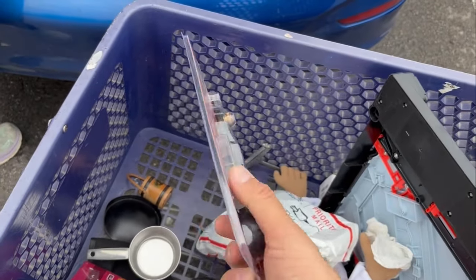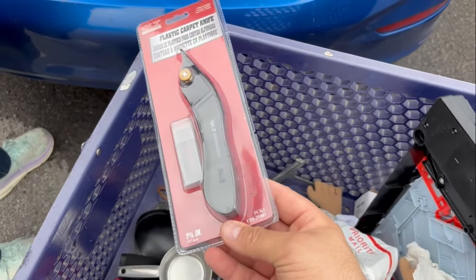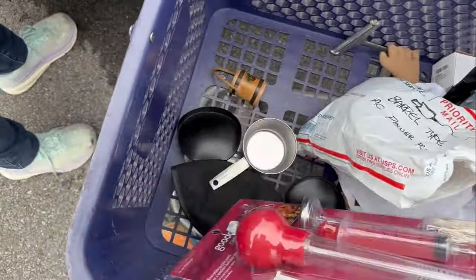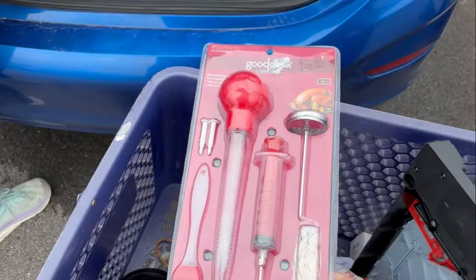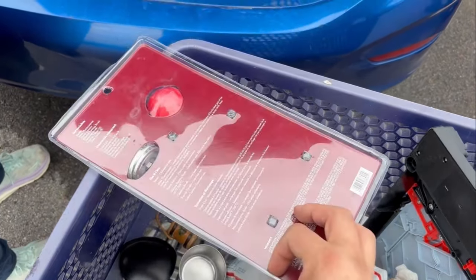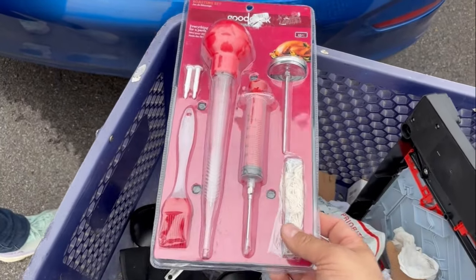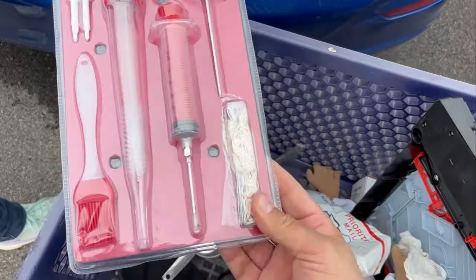A plastic carpet knife — anytime I find something brand new and sealed I tend to pick it up. It'll sell eventually. Same thing here: Good Cook turkey basting set. Easter's coming up, someone might want to do a turkey or a ham. This would work for either one, so I grabbed that.